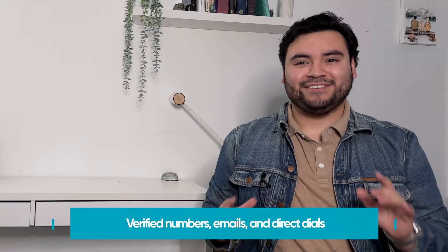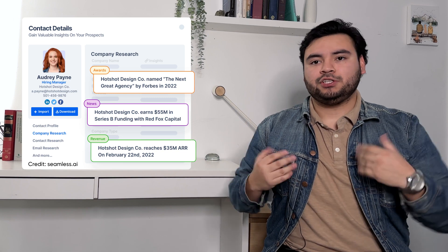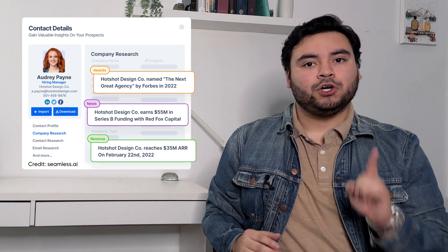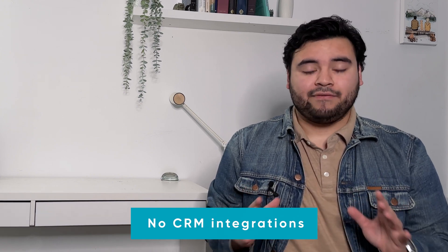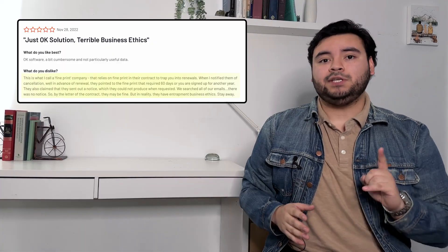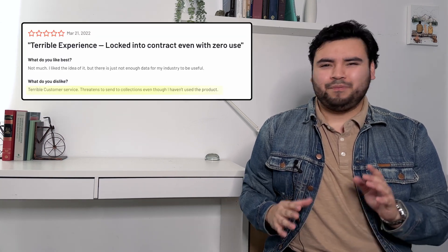The next platform is Seamless.AI. They specialize in finding verified cell numbers, emails, and direct dials. One of their most unique assets is their AI-based pitch intelligence feature, which gives you customized insights on contacts and accounts so you know exactly what to say to hook each lead. They offer a free trial and two paid plans starting at $147 a month, with higher tiers requiring contact with their sales team. They don't have CRM platform integration, and there are several complaints on G2 about their business practices and customer service intimidation tactics, so be wary.